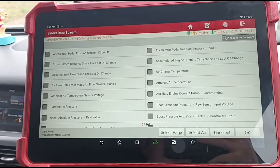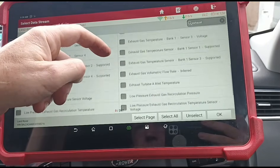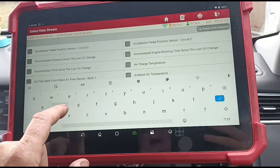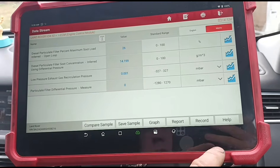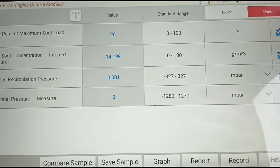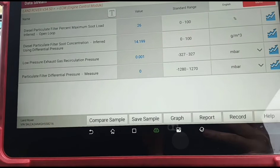We'll pick out a few items from the live data stream: we need exhaust, we'll find low pressure exhaust, and we'll find DPF differential pressure. Just out of curiosity we'll look for the SUT loop as well. The SUT loop is on 26% — for one of these vehicles that's suspiciously low. Inferred SUT concentration is 14.199. The low pressure EGR pressure is 0.001 millibars and particle filter pressure is 0 — straight away that's suspicious.